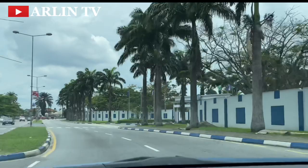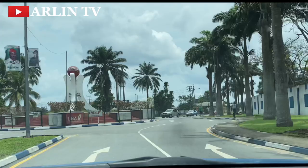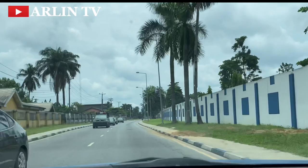It's quite beautiful. The area we are currently in is not so far from the government house. The government house of Rivers State is actually located in OGRA, and the police command is also located in OGRA. We are actually within that axis, not so far.